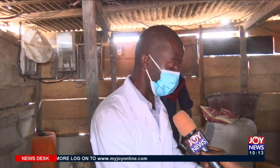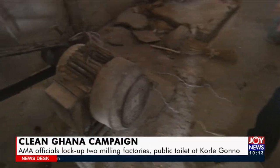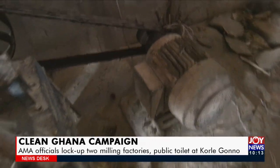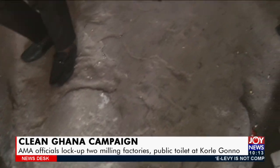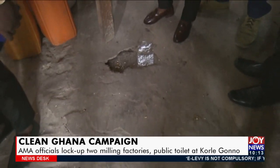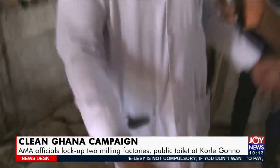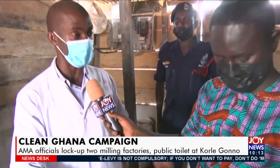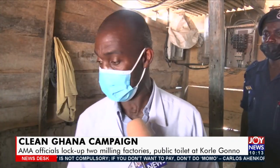By our standard, a corn mill's floor should be cemented. But you can look at the floor — it's not cemented. The floor is cracked, and you can see that they are operating in an insanitary environment. Meaning that the food that will be prepared from here, the source of the food coming from here, is already contaminated, compromising food safety and hygiene standards. Therefore, we are going to close this place down.